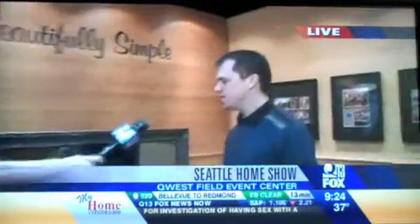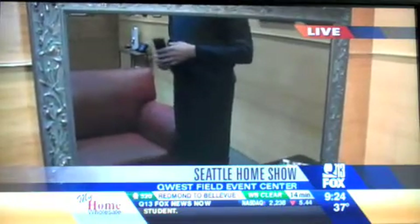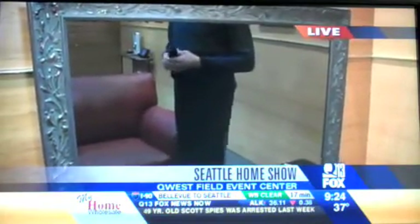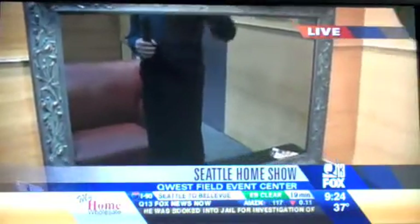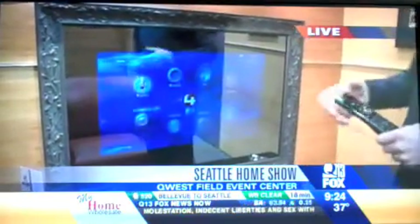The next thing we're talking about is the mirror TV. This is manufactured by Ciora. This TV is actually behind the mirror, so when you're not watching TV, you have a mirror in your living room. And when you decide to watch TV, we simply turn it on with a control system and it comes up. It comes in a variety of different frames and different styles of glass.